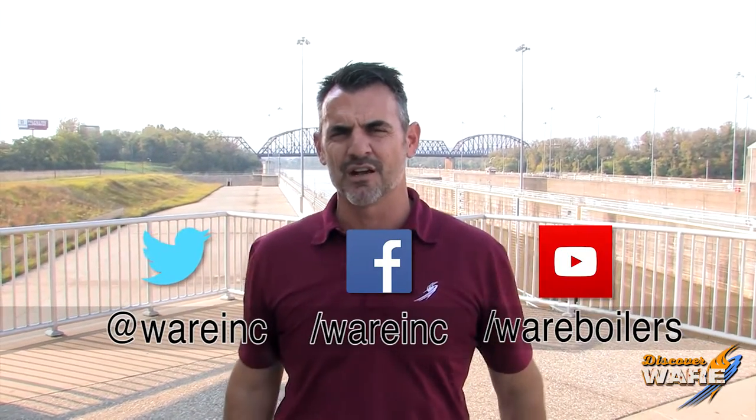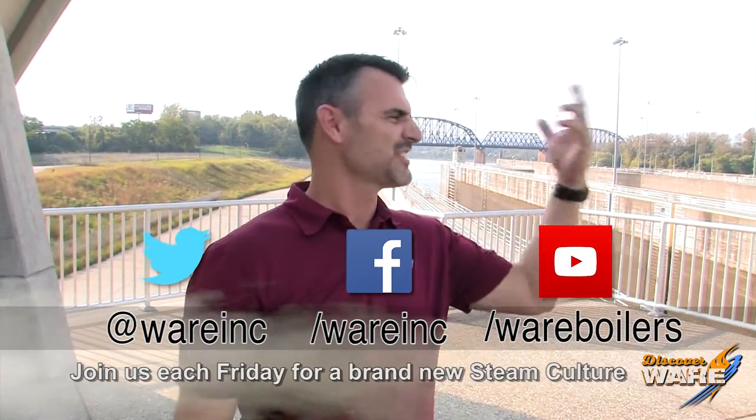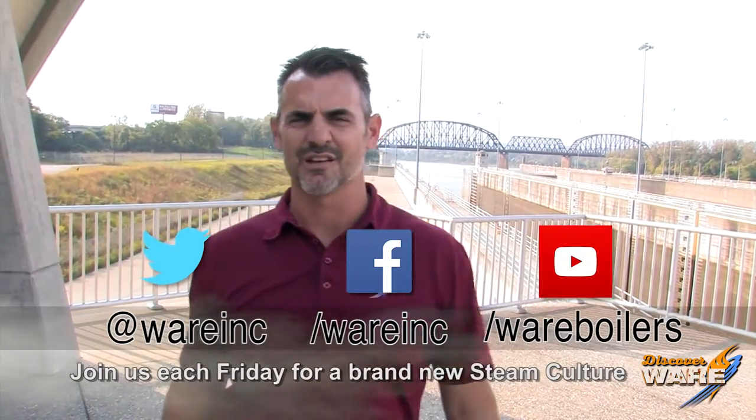Go out and Google steam shovels — it's a very interesting piece of equipment and our history. Also go Google us, because we're out there on social media everywhere with all kinds of great content for you. Thanks for joining me on site this week at the McAlpin Locks. I'll see you next Friday.